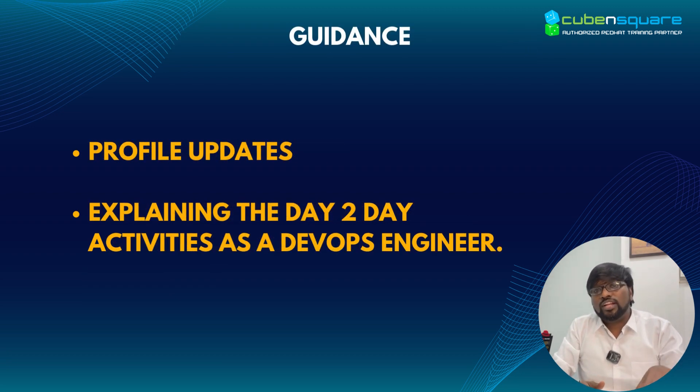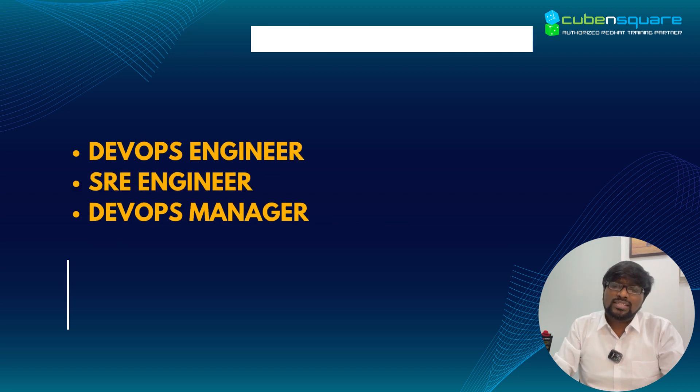After the course, we will guide you in profile updates, explaining the day-to-day activities as a DevOps engineer. While searching for a job, we can look at the possible designations including DevOps engineer, SRE engineer, DevOps manager, and SRE manager. We have a team to assist with available job opportunities and help you apply for those openings.